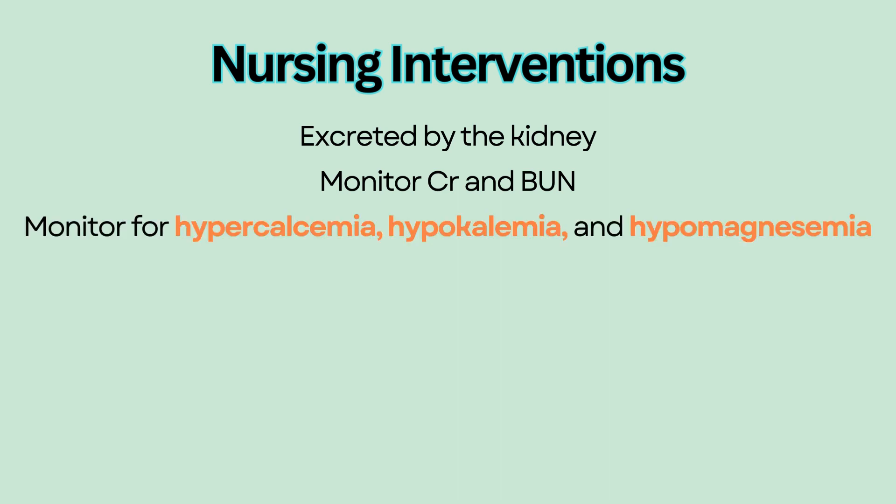Monitor for hypercalcemia, hypokalemia, and hypomagnesemia, which can increase the risk of Digoxin toxicity.